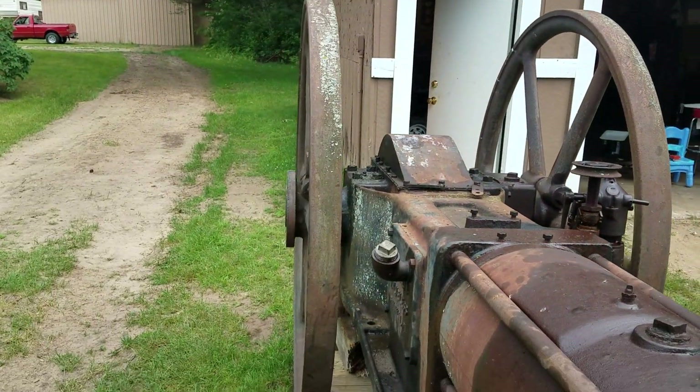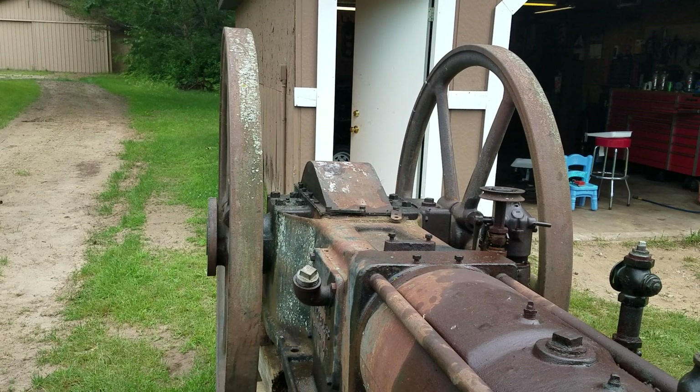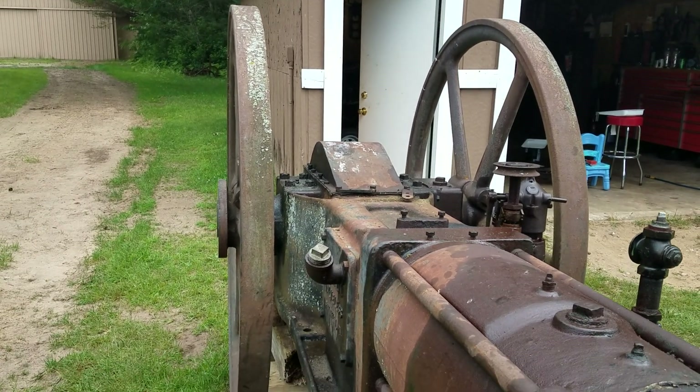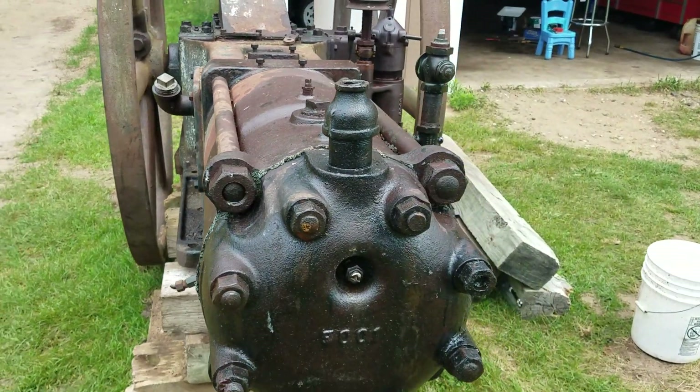The main bearing's got a little bit of play. I gotta investigate that. It's got a little slop. Might need to re-pour some babbit. So it should be fun. Stay tuned.